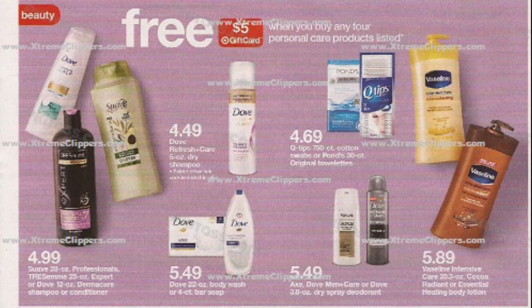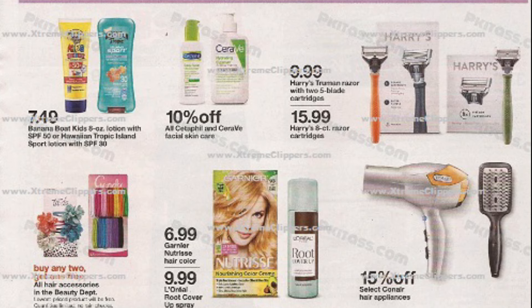Moving on to our next page, we have a personal care deal — always one of my favorites. This is the time I stock up on my body wash. It's buy any four, get a free $5 gift card when you purchase select personal care items, which include Dove, Tresemme, and Suave shampoos for $4.99; Dove hair care with dry spray for $4.49; Dove body wash for $5.49; Axe and Dove spray deodorants for $5.49 as well; Vaseline lotions, Q-tips, and Ponds. I actually love the Ponds makeup removers — those work really well. At the bottom of the page, we have 10% off Cetaphil and CeraVe lotions, which are both really good if you have really dry skin or eczema.